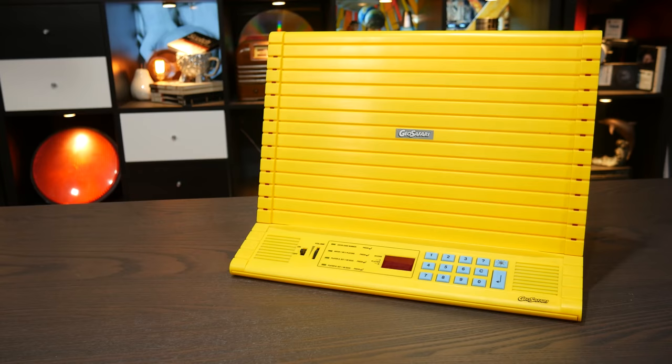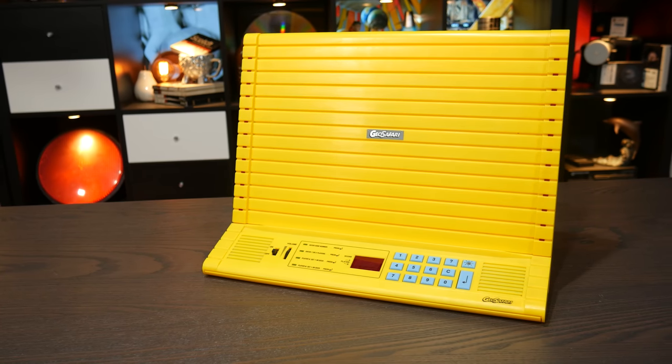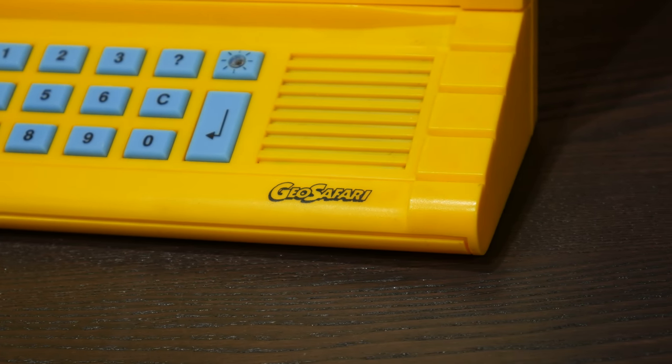This is the GeoSafari Junior, a revision of the original GeoSafari that as far as I can tell is essentially the same thing but with a different color and slightly different design. It has been surprisingly difficult to get information about this thing's history. Educational Insights is the company responsible for manufacturing it, and they're still around, but its genesis is very unclear. For instance, its name — why is it called GeoSafari? It has very little to do with geography or safaris as you'll soon see. Someone has written on Wikipedia that this is the brainchild of the National Geographic Society, and that Educational Insights manufactured it for them.